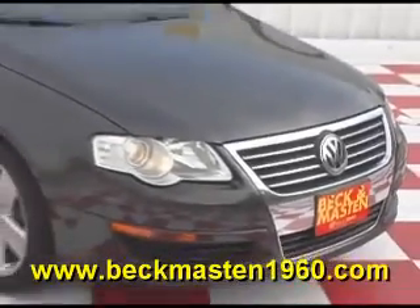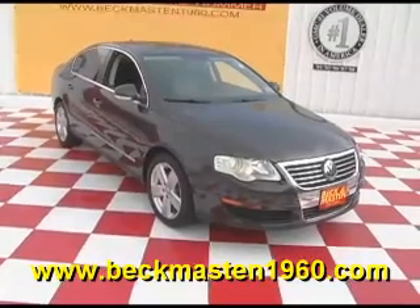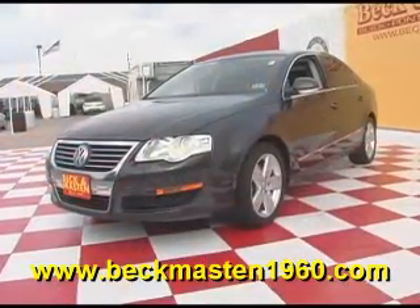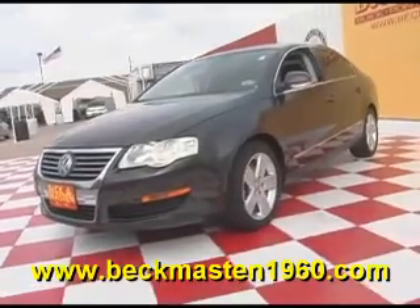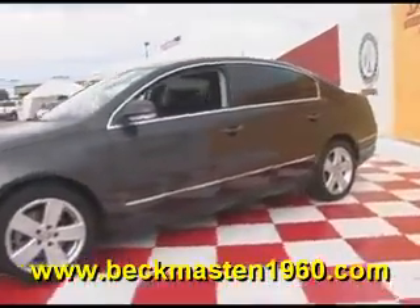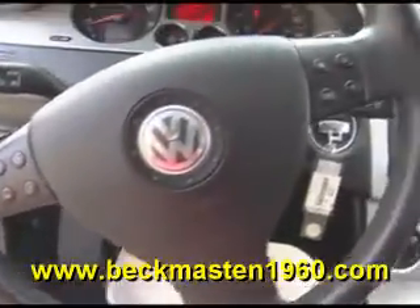Beckett Mazda 1960 Prada presents this beautiful 2008 VW Passat 2.0T. This real nice black VW Passat runs like a dream. It features alloy wheels, steering wheel controls, and a CD player.